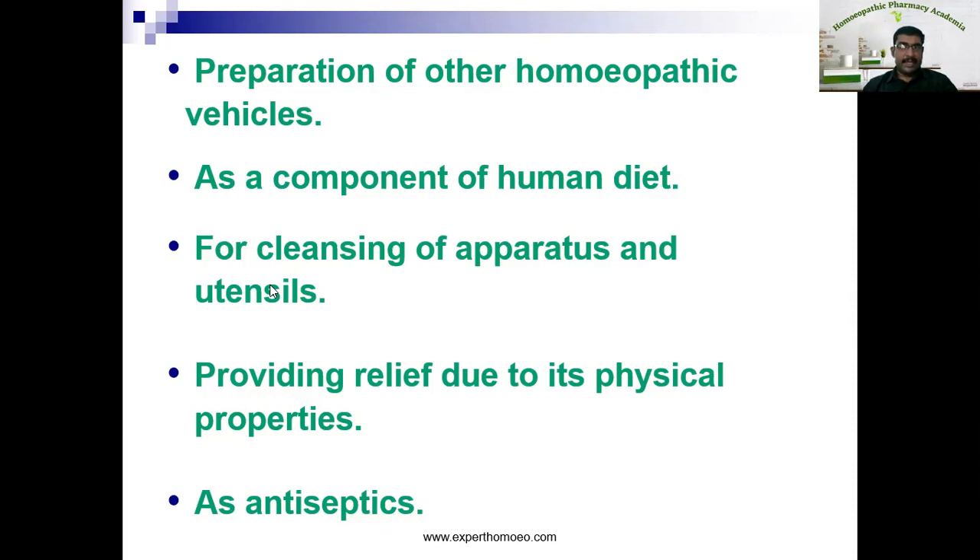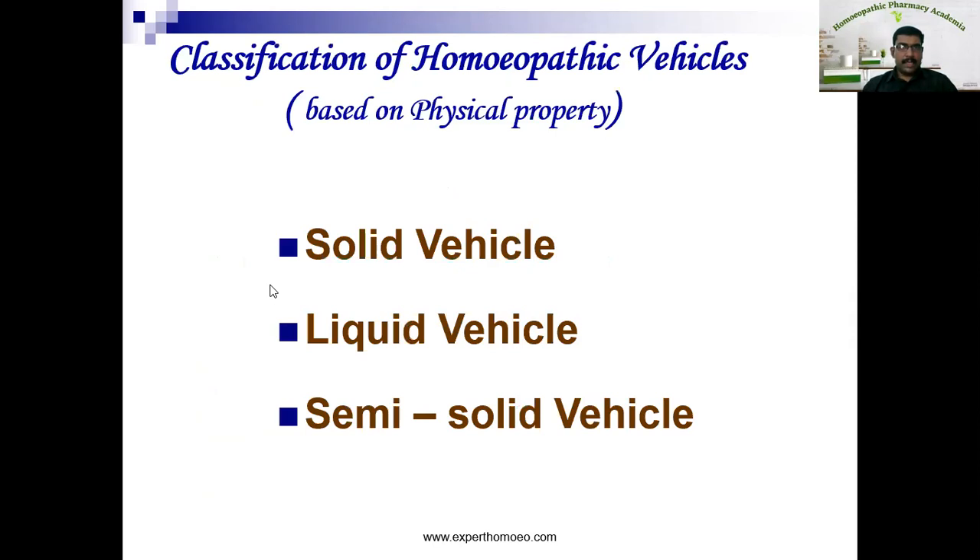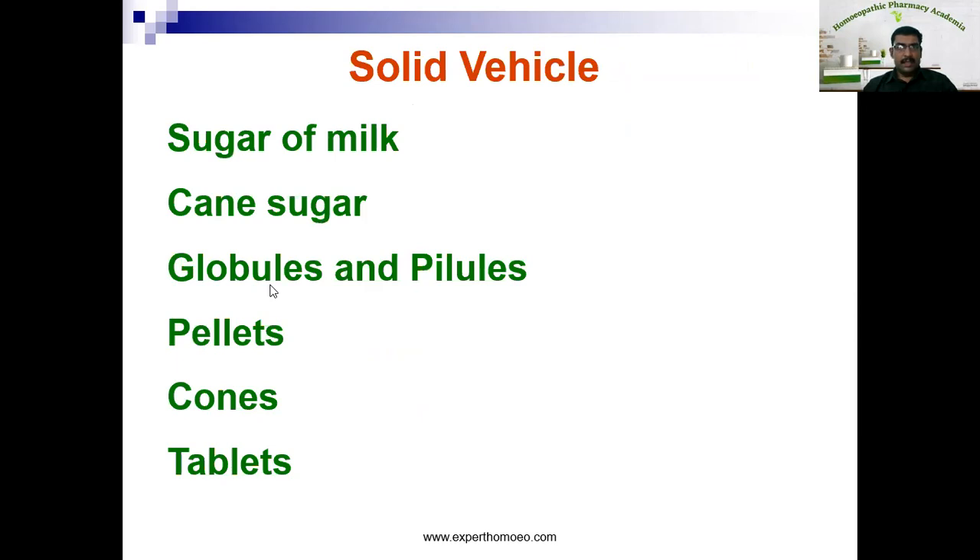Now let us see the classification of homeopathic vehicles. I am going to discuss the classification based on physical property. According to physical property, vehicles are classified into solid vehicles, liquid vehicles, and semi-solid vehicles. Solid vehicles are: sugar of milk, cane sugar, globules or pillules, pellets, powders, and tablets. We will discuss more about these vehicles in later classes.